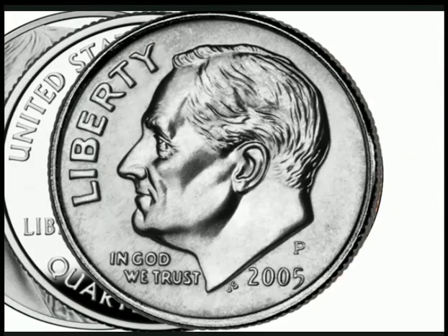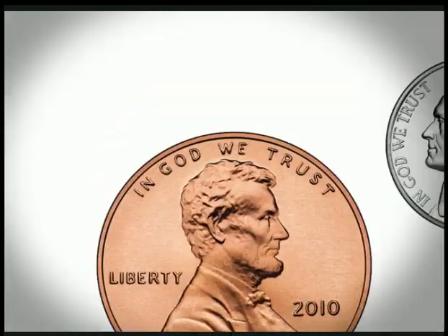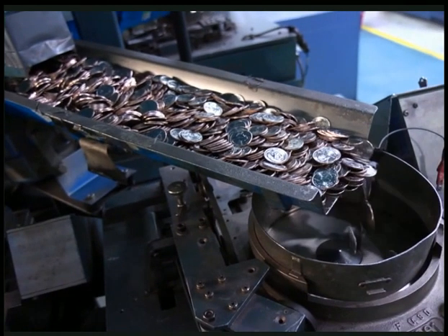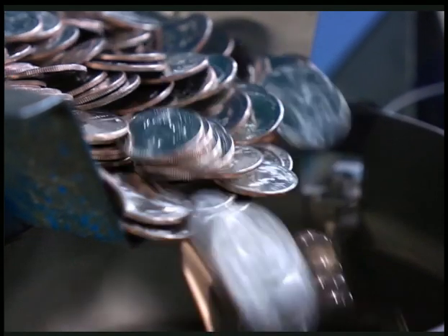Have you ever wondered how the coins you use every day are made? Each coin is created at a mint. The United States Mint in Philadelphia is the largest and most efficient mint in the world. Approximately 30 million coins are produced here every day.